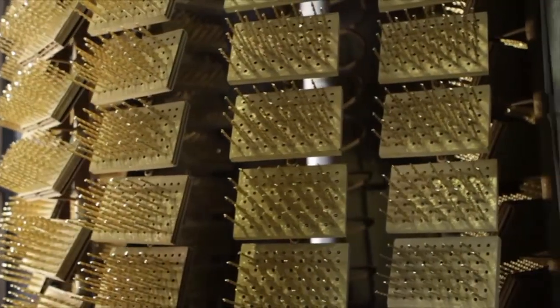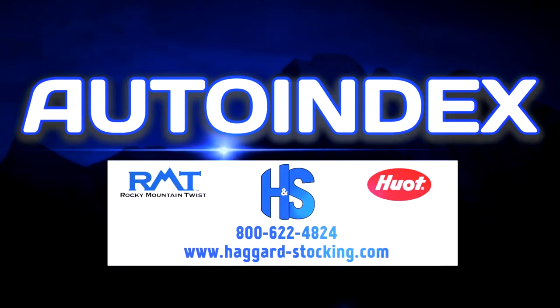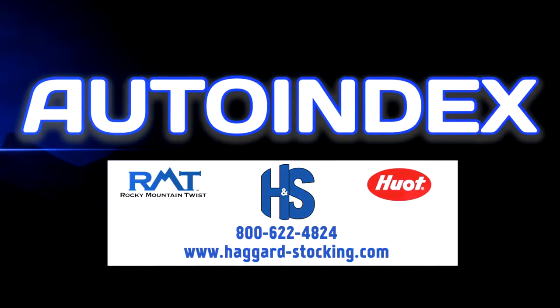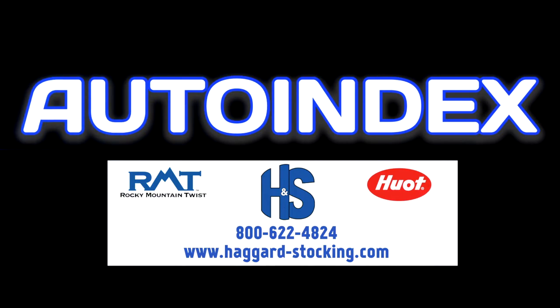For more information about the Autoindex system, including specifications on drills and indexes offered, call your Higert and Stocking customer service representative today.